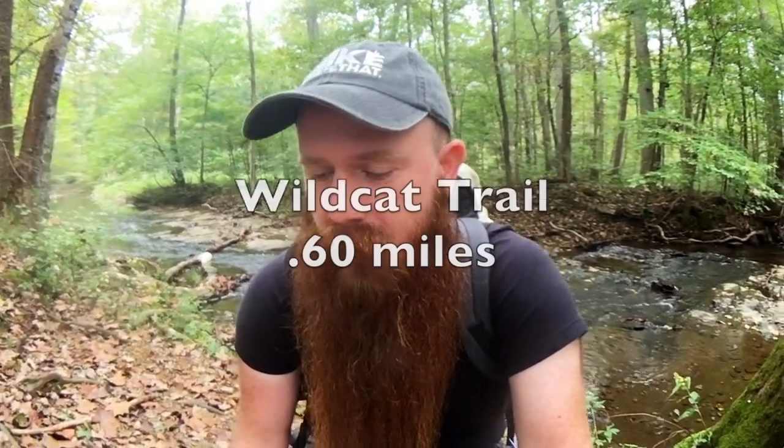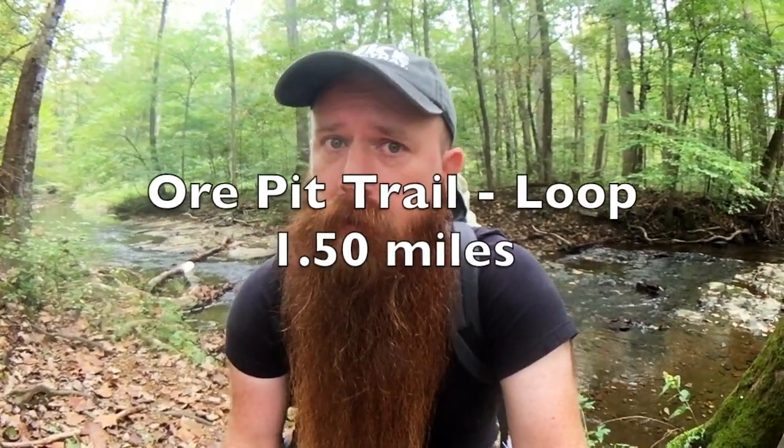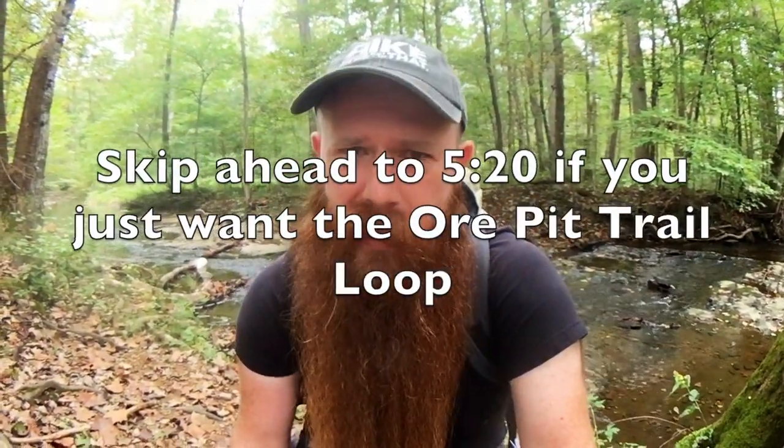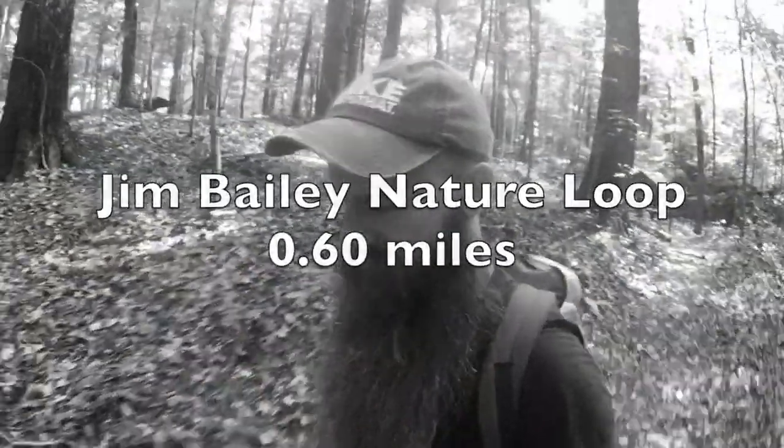Welcome to Middle TN Hikes. Today we're in Montgomery Bell State Park. We're going to take part of the Wildcat Trail to get to the Ore Pit Loop, or Ore Pit Trail Loop — I'll confirm that later. I started out at the Visitor Center, came off the parking lot there. There's another trail I'm actually doing that I didn't mention — I'll look it up in a minute. Jim Bailey, I think it was called.